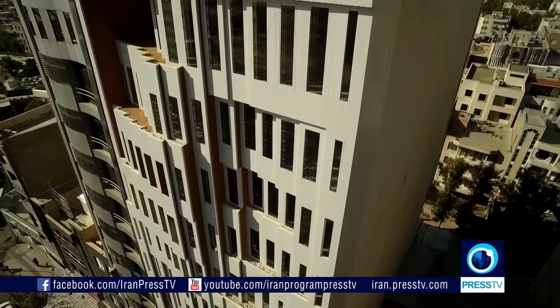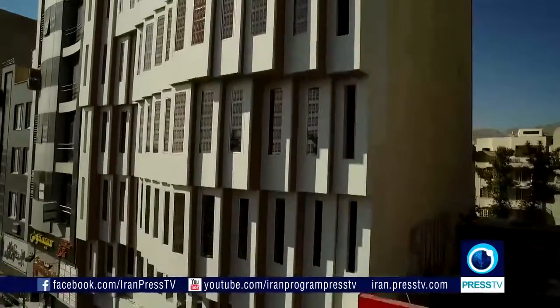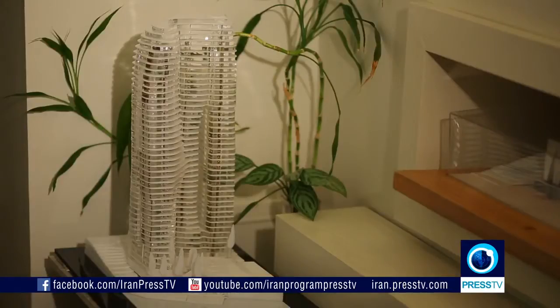In recent years, Iranian architects and designers have been intent upon creating works that encompass both modern and traditional elements — a melange of Iranian and internationalist styles.